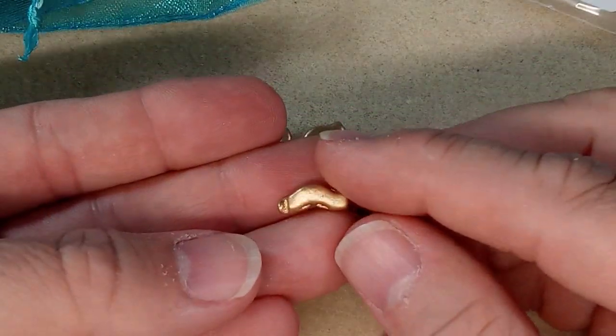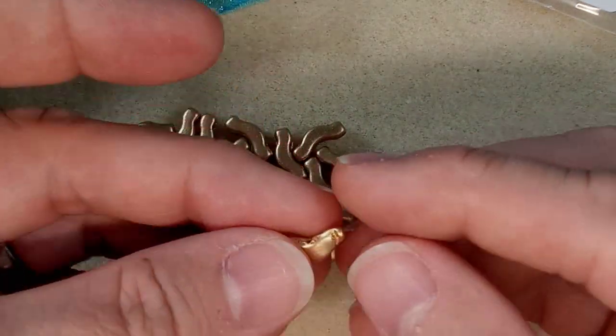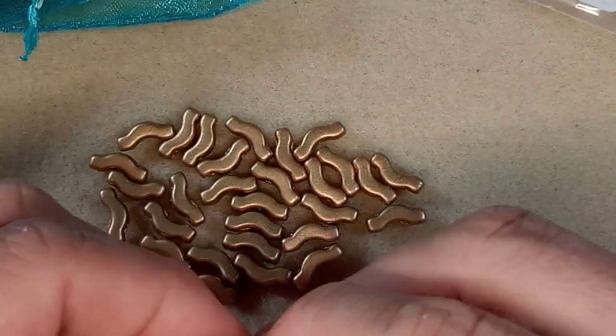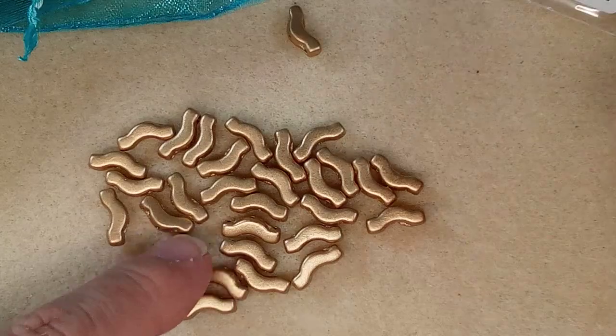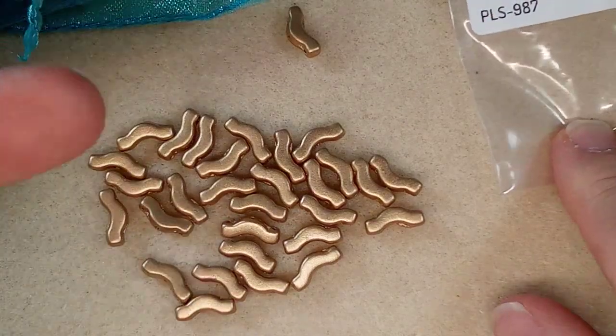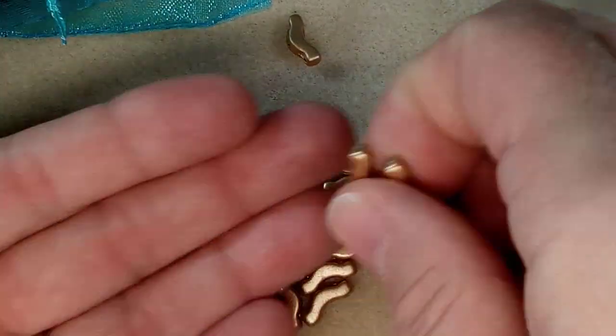I just pulled this one out because this one's a bit wonky. It's missing the hole down there. Sometimes that happens, and this still has the right count. Oh, it's a 10 gram, so it doesn't matter. Never mind. So these are lovely.